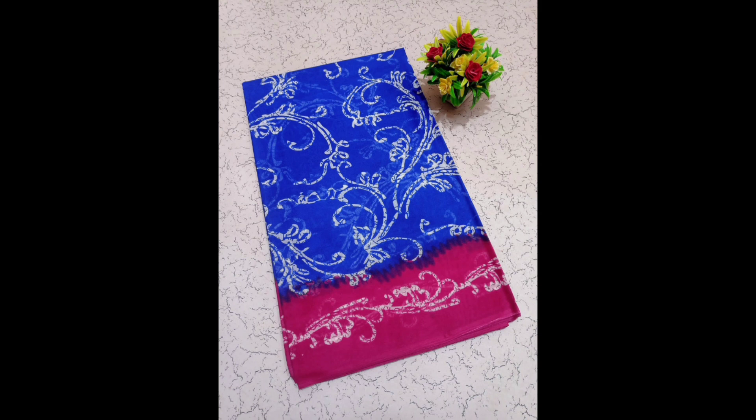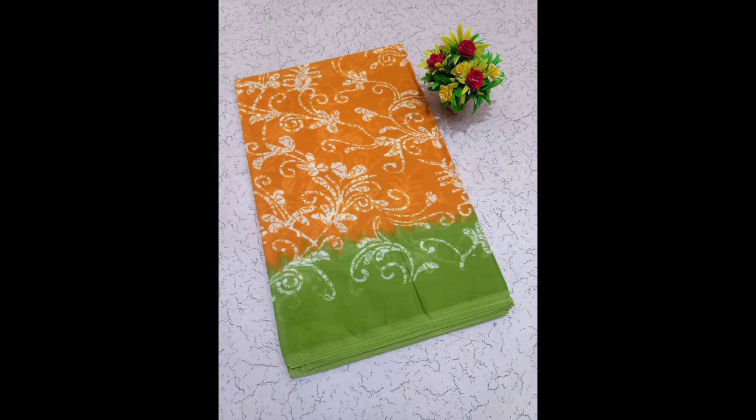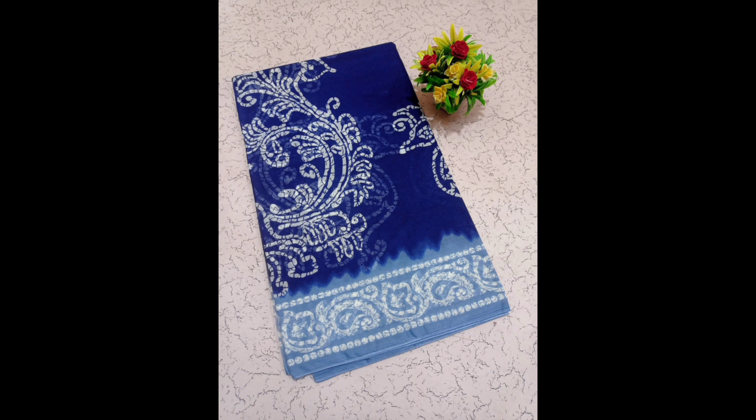Hello friends, welcome to my dreams. This is a fancy oil series.